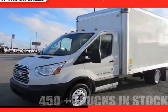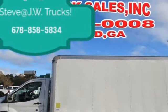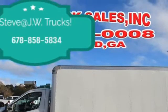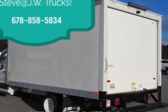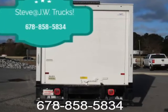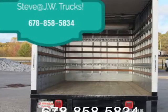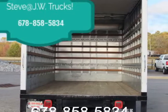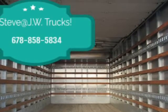This 2018 Ford Transit T-350 HD box truck is brought to you by Steve at JW Truck Sales. T-350 DRW 156, WD-90 950 GVWR, 2WD Light Duty Chassis Cab Trucks, Mechanical 410 Axle Ratio, GVWR 9,950 LBS, 50 State Emission System.